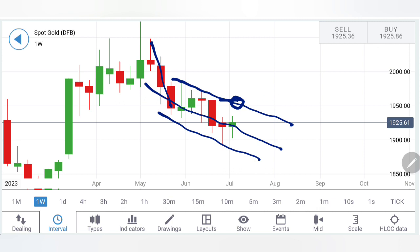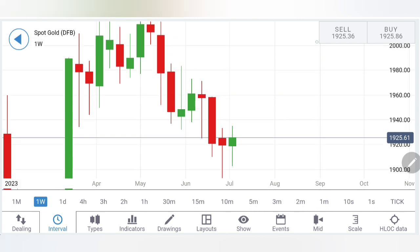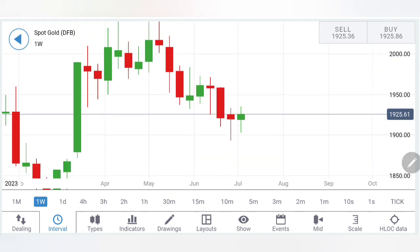The top of this bearish channel is at around 1954–1955 levels, which is a greater resistance for gold. Above that, 1965 levels are also key resistance. For next week, the first level to observe is 1940 — if gold opens in green and trades above 1940, we can expect it to breach 1954, then 1960–1964 levels come into picture. If it trades above that zone, it could be coming out of the bearish channel and attempting a complete reversal, so we must remain extremely careful.